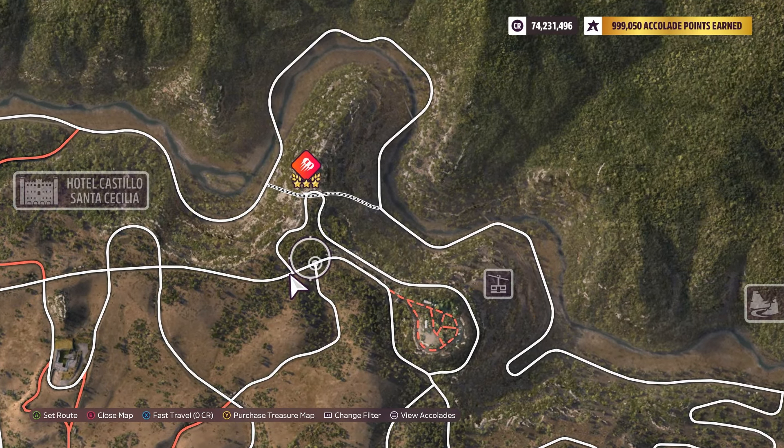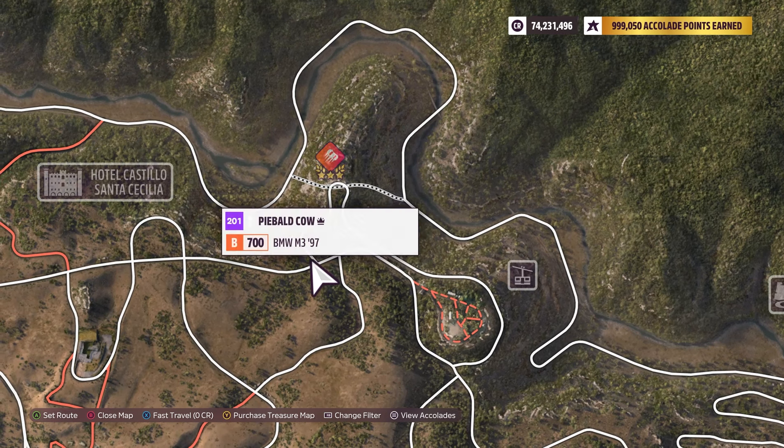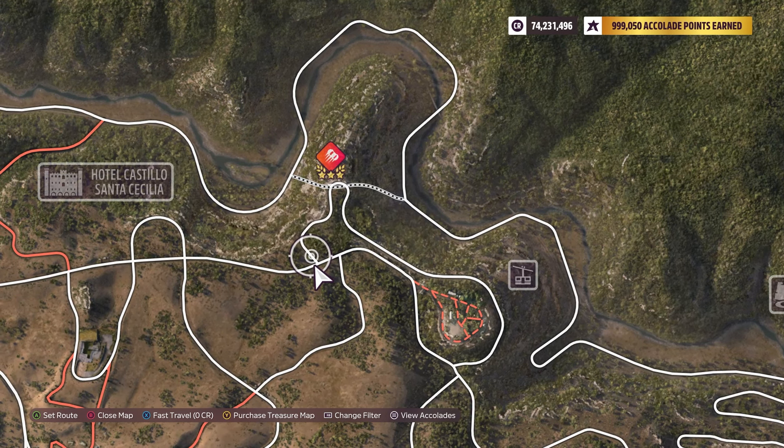This one is doable from either side. I prefer this approach here because you're slightly going downhill this entire stretch until right around here-ish or so. I just prefer to drift downhill, and this particular car isn't wonderful for drifting. It's a little on the heavy side, so I think you need that extra oomph you get from going downhill. But you can do it from either side if you really want to.